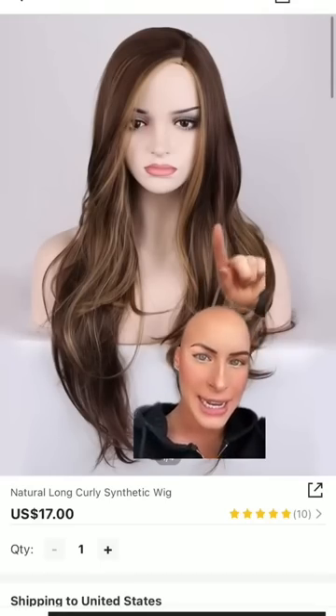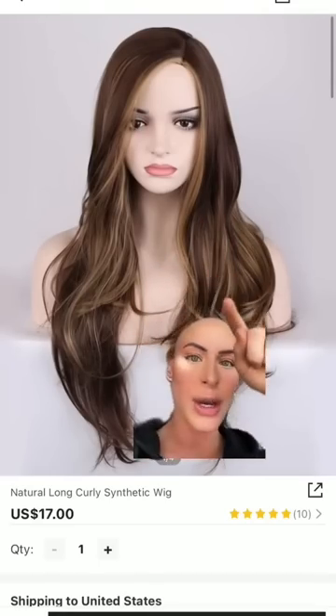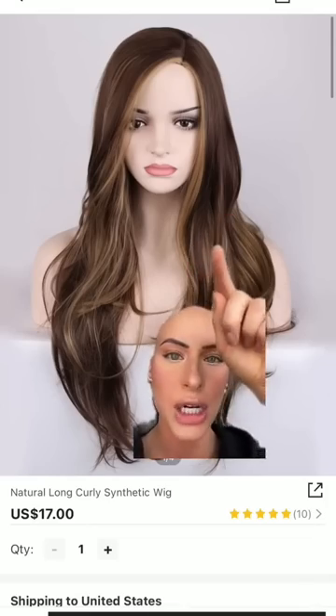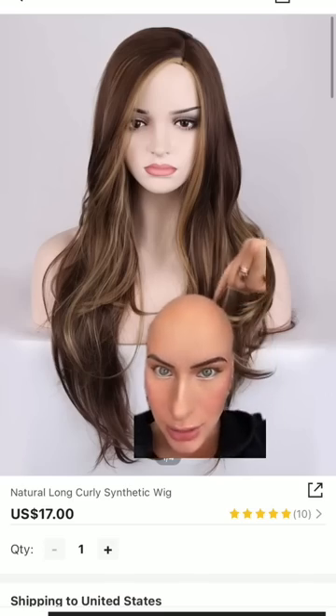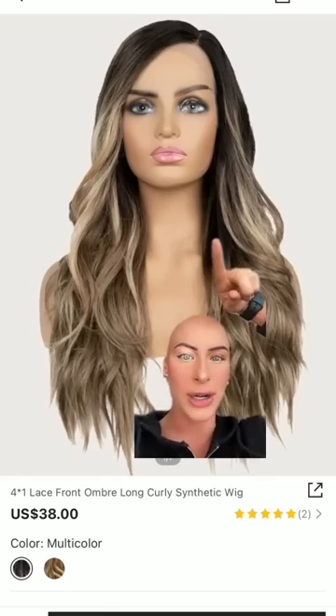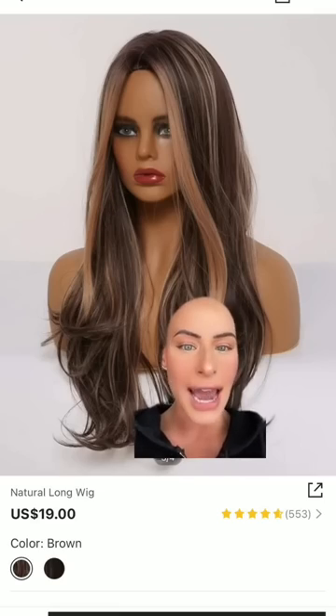This is the first wig I'm ordering — it is a side part. I screenshotted this to show you guys something to look out for in wigs: if you look at that part carefully, you can see that it is sewn in and it won't look natural. So this is the first wig I'm ordering. Only $38 — side part. The next one is $19.